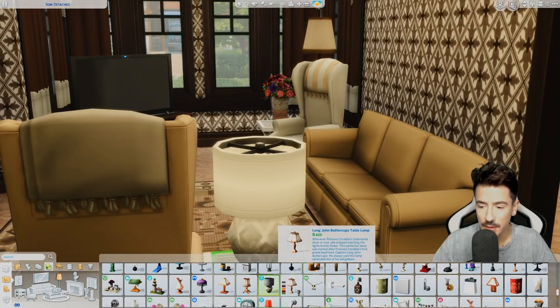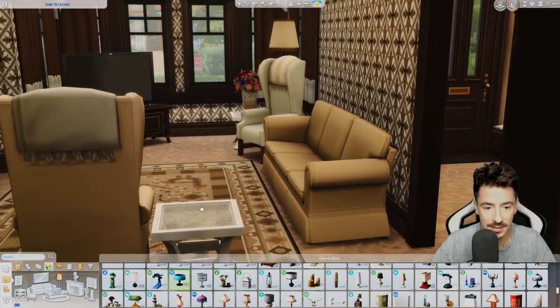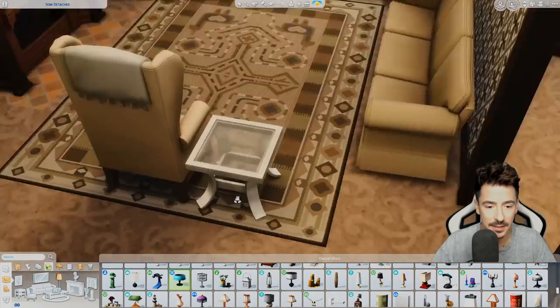It's a bit too bougie for a place like this — I mean this is the perfect size. Where are you? So you can't go up on there? Are you kidding me?